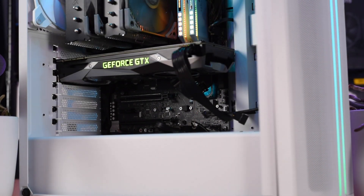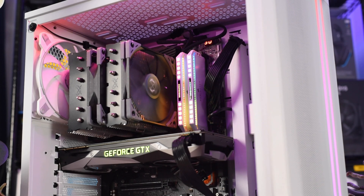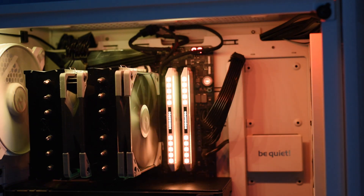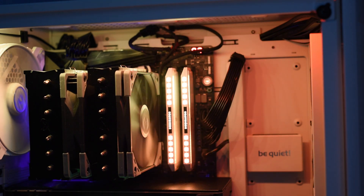Here is the new white Dominator Platinum kit mounted in my system. Each module has 12 Capellix RGBs — 10 exposed and two under the name plate. I'm going to show you a number of the different color schemes you can select from in the Corsair iCUE app. You can go with a solid color — white looks really good on the white heat sinks. Then we can look at something like Rainbow Wave, which is a pretty common color scheme we've seen on a lot of other RGB RAM.